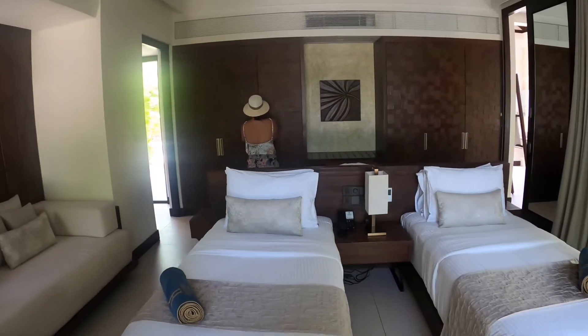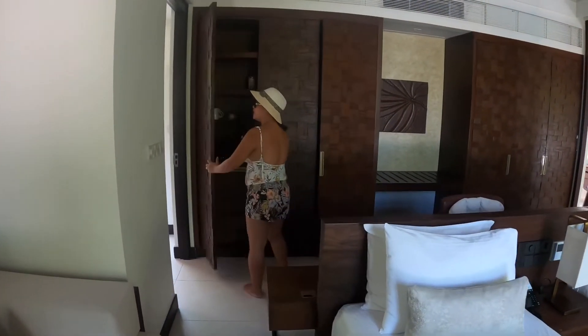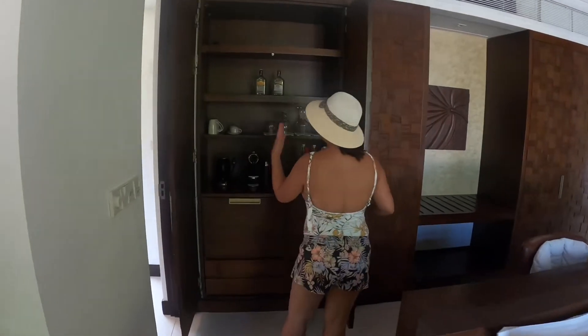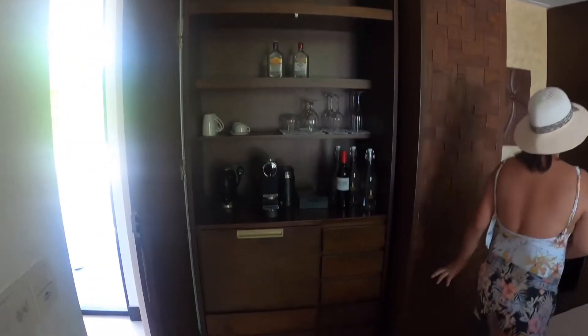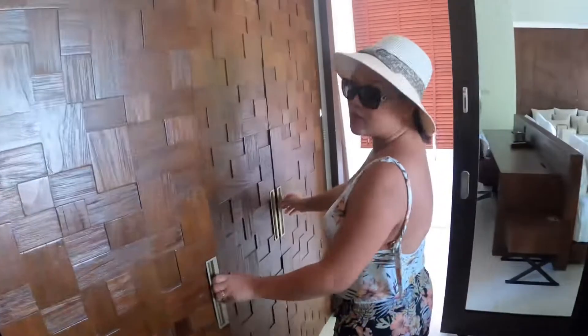You have your own cupboard here, complete with beach slippers, wine, gin, and vodka. This is your safe — all rooms come with a safety deposit box for your important items. Not just for this villa, but for all the villas.